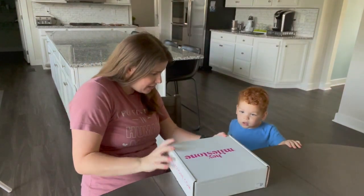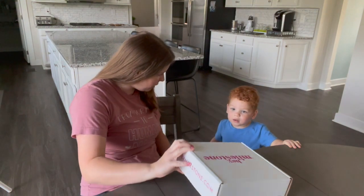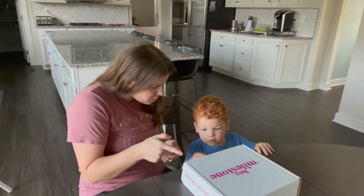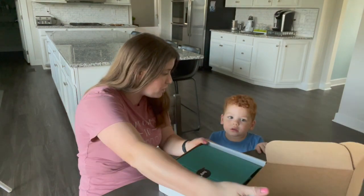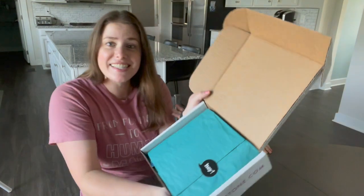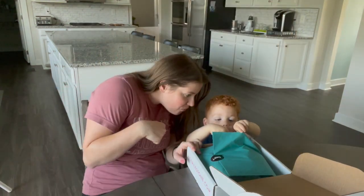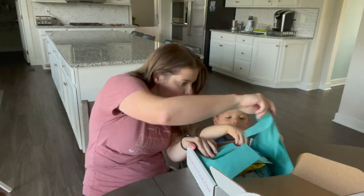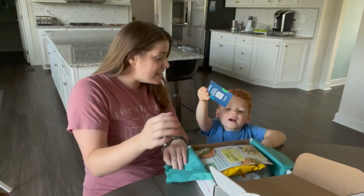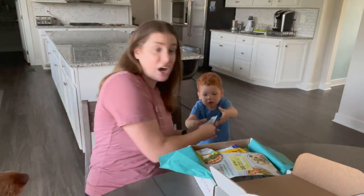The box says 'Let's celebrate.' Carter is excited and thinks there might be a car inside – I told him it might be snacks. He's very eager to help open it.